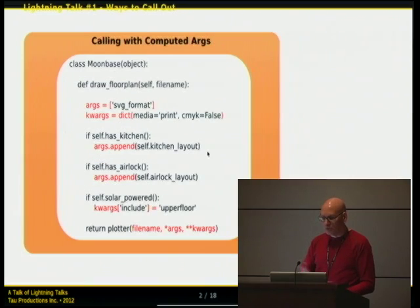The other part is calling with computed arguments, which is sometimes useful but confusing to beginners. Under draw_floor_plan you have positional arguments and keyword arguments you can create as a dictionary, then conditionally add new arguments, constructing your argument string dynamically at runtime — adding positional or keyword arguments — and then at the bottom it shows how you would invoke those. Very simple, but beginners aren't sure how to do that.